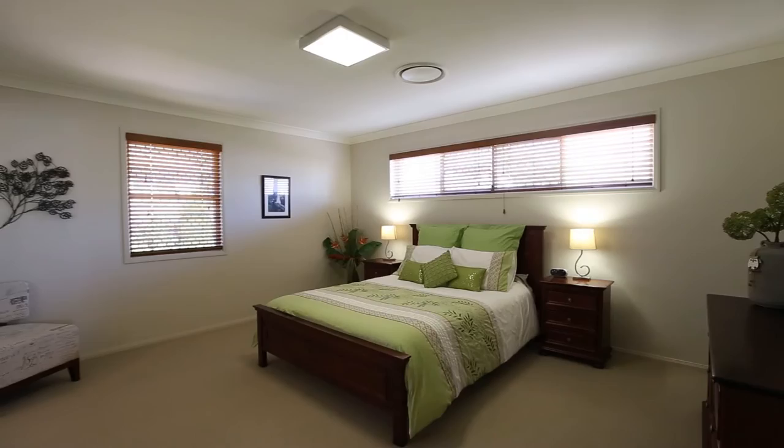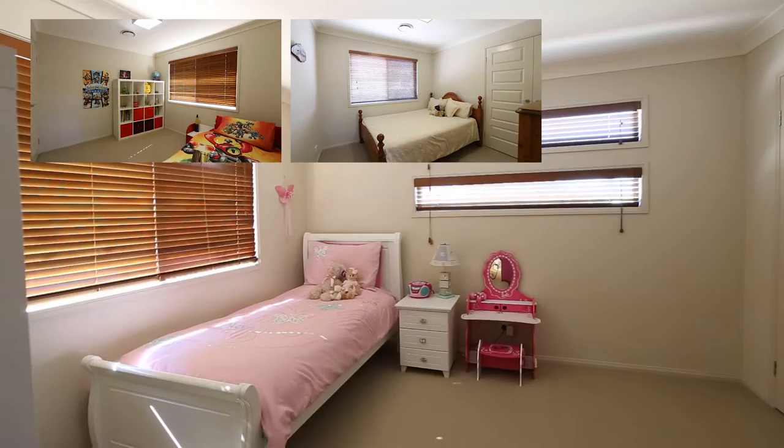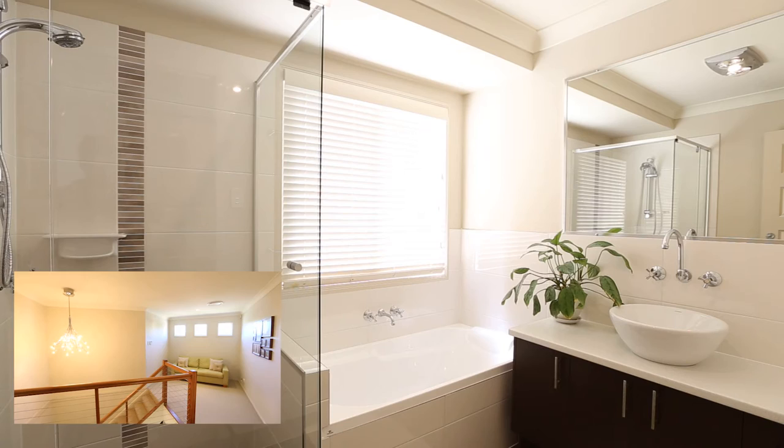Built in 2008 by Urban Homes, this two-storey home features upstairs: four bedrooms, master with walk-in robe, ensuite with spa bath, vanity, toilet, shower and heat lamp. Three other spacious bedrooms with built-in robes. The main bathroom with shower, bathtub and vanity, there's a separate toilet. And you've also got the sitting area.